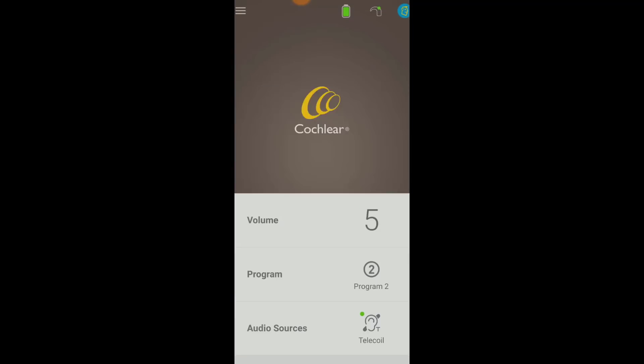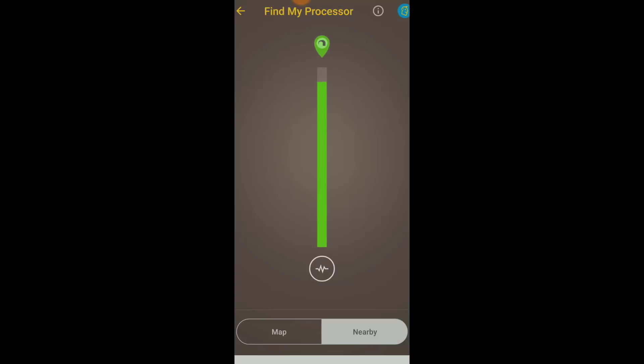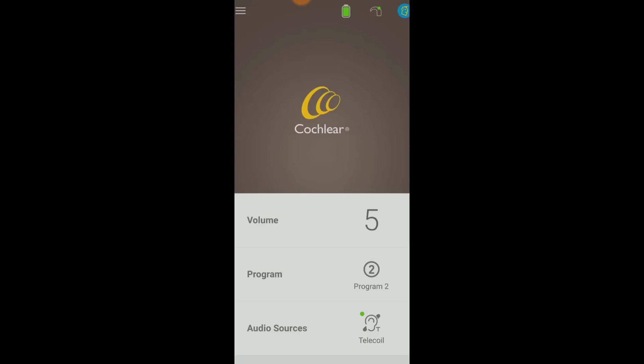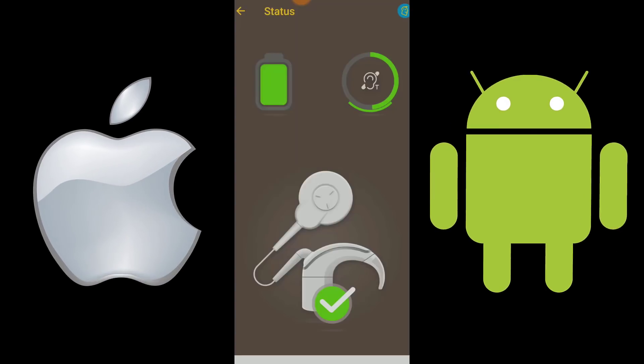The other things you can find on the app are a Find My Processor feature, which helps you locate a lost processor first on a map, then by using Bluetooth signal strength to hone in on its exact location. You can even run a diagnostic of your system, which includes battery life and the status of your processor. And the best part is the Nucleus Smart app is available for both Apple and Android devices.